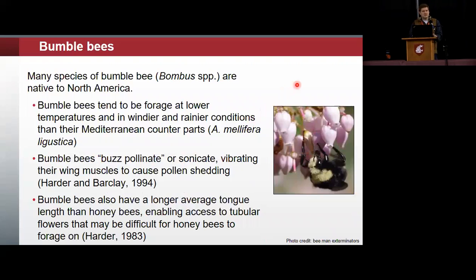The alternative is bumblebees, and many bumblebee species are native to North America. This is important because blueberries — these Vaccinium species — are native to North America, and bumblebees have a co-evolutionary relationship that makes them more efficient pollinators of these flowers. Bumblebees tend to forage at lower temperatures and in windier and rainier conditions, and they can buzz pollinate or sonicate — vibrating their wing flight muscles to cause pollen to shed out of the flower. Bumblebees also have a longer average tongue length than honeybees, enabling access to these tubular flowers where the nectar reserves are at the base.